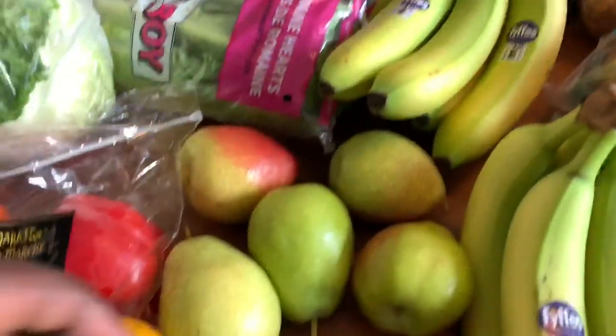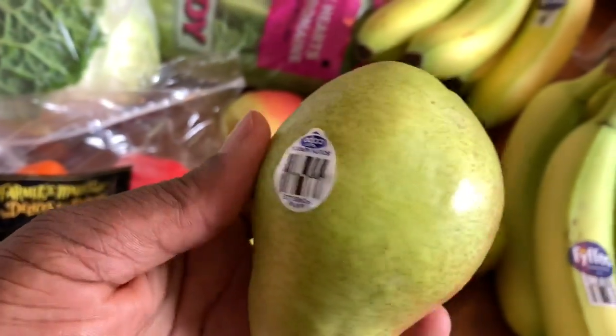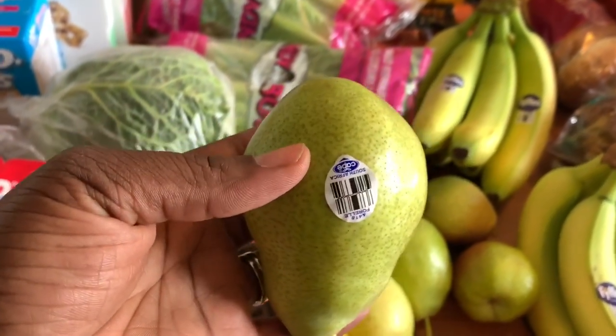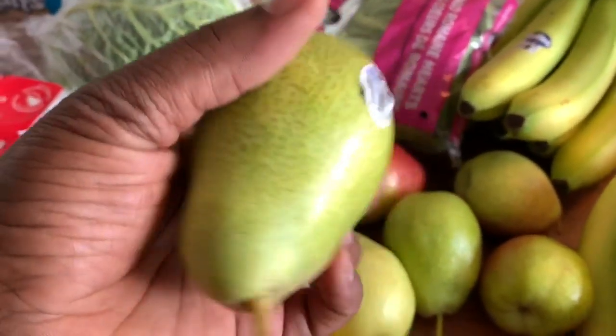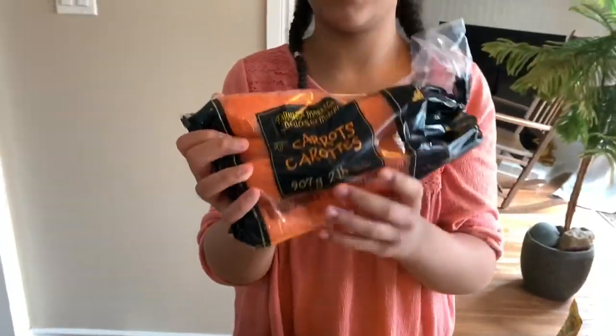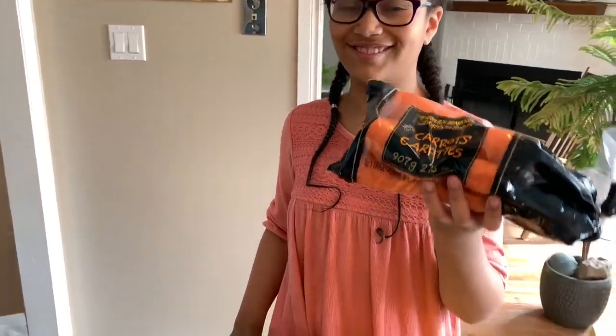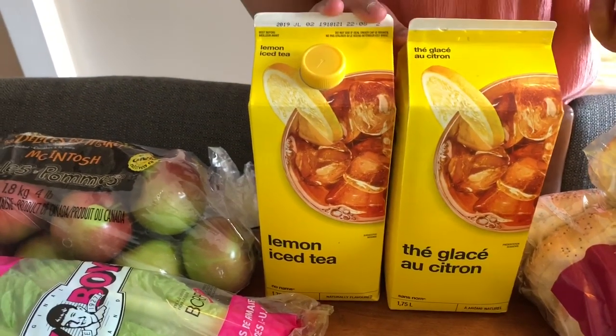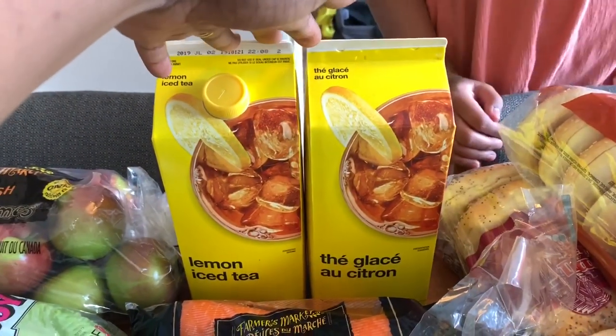While shopping for pears, a man informed us that a different variety was on sale — almost a dollar off — so we swapped and got six of those. We also got a bag of carrots because we really like carrots. For drinks, we got two boxes of lemon iced tea. These boxes are the same price as Minute Maid but the kids prefer them because they actually taste better.